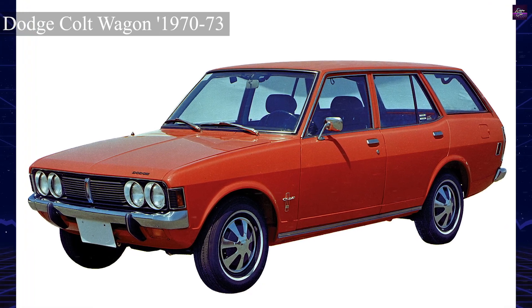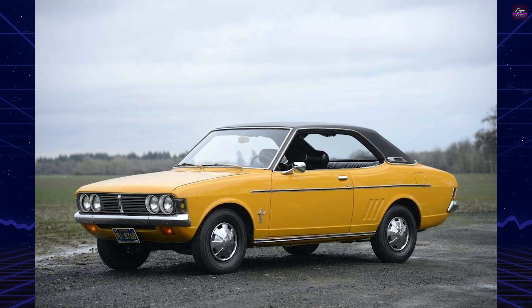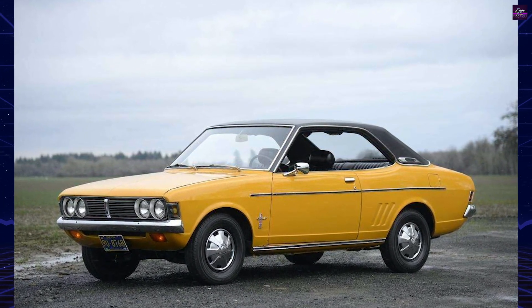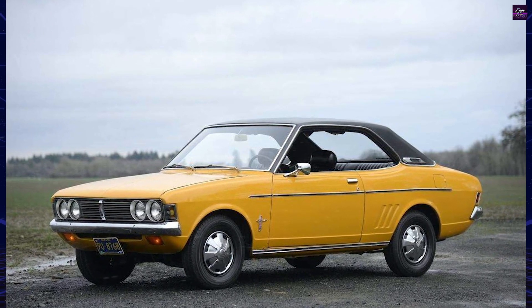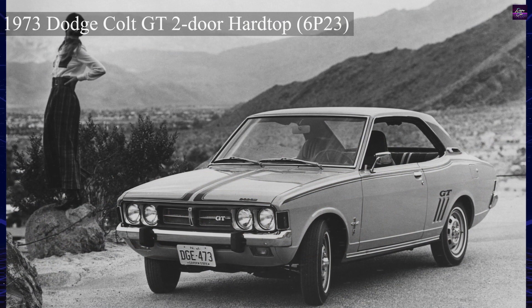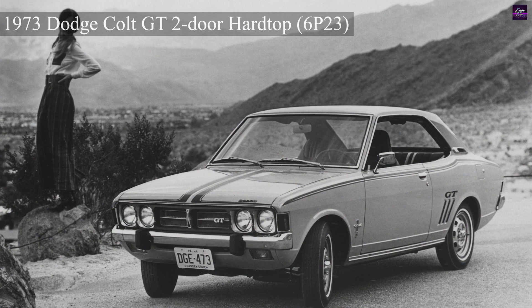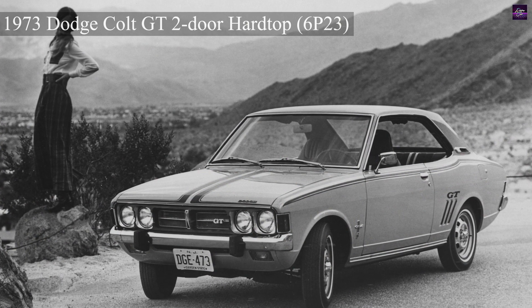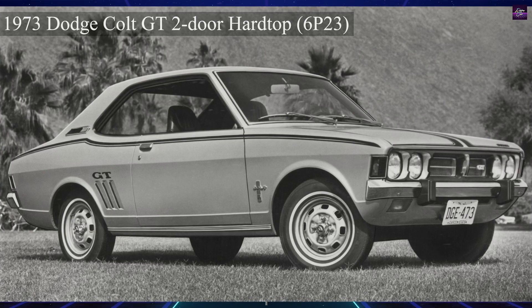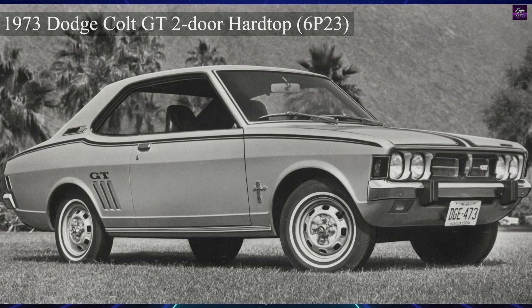Launched in 1970 as a 1971 model, the initial Dodge Colt was a federalized version of the Mitsubishi Colt Gallant. It was available as a two-door pillared coupe, two-door hardtop, four-door sedan, and five-door wagon. The Colt featured a 1,597 cc four-cylinder engine with a front engine rear-wheel drive layout, McPherson struts in front and a live rear axle. The standard transmission was a four-speed manual, with a three-speed automatic as an option.